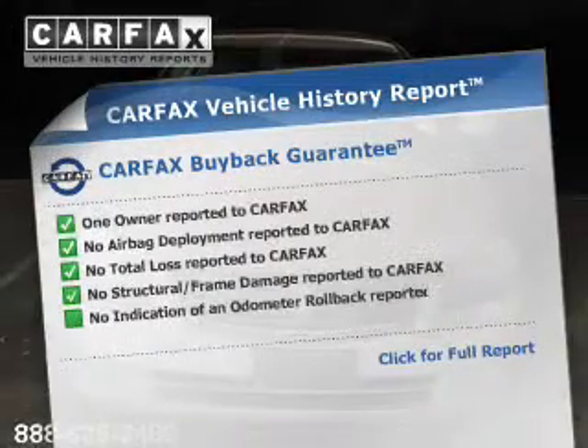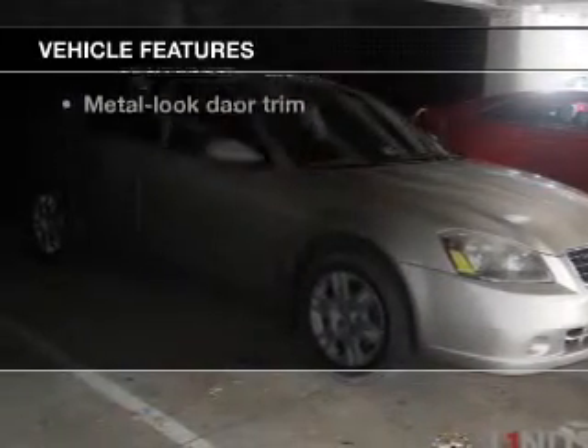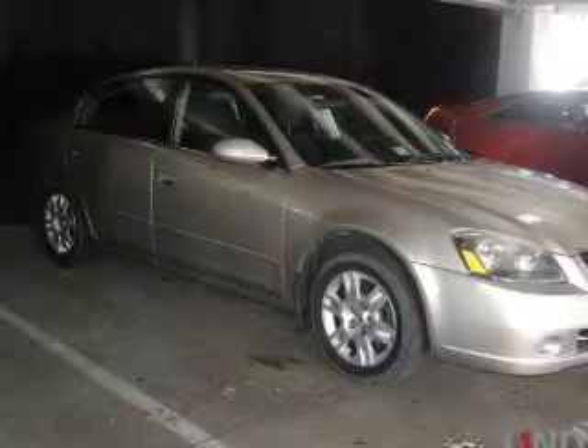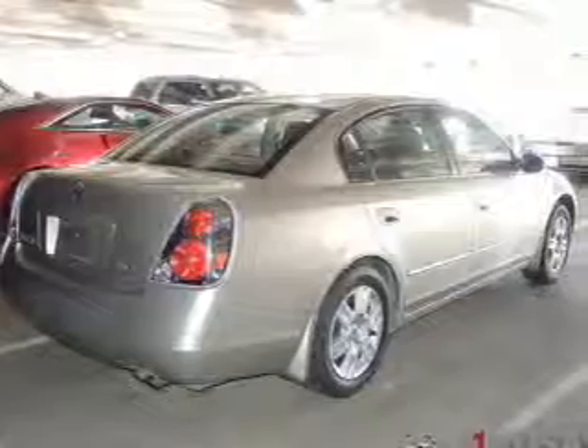Carfax has offered to provide you with peace of mind. And with these notable features, you won't want to miss out on the opportunity to own this amazing ride: keyless entry, power door locks, power windows, cruise control, power steering, an adjustable tilt steering wheel, and air conditioning.